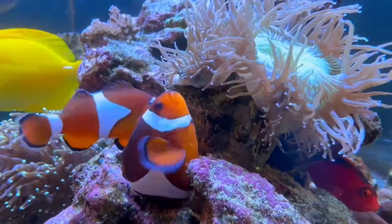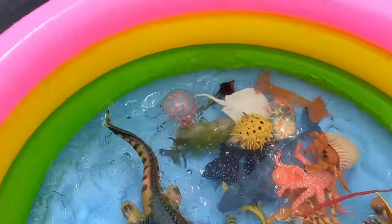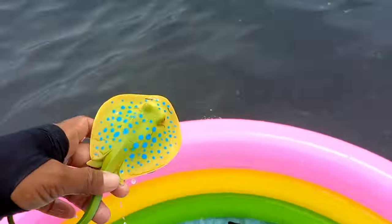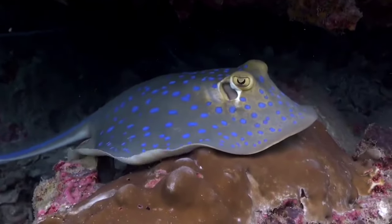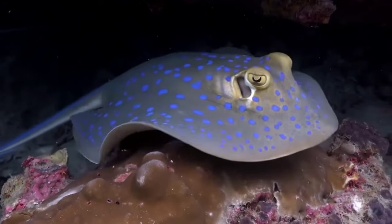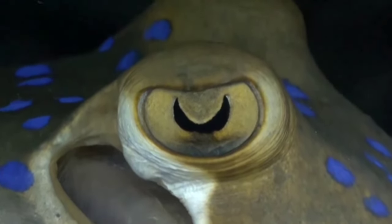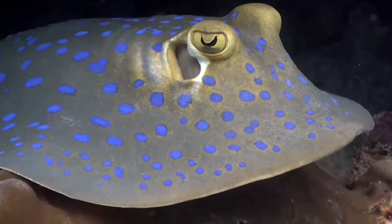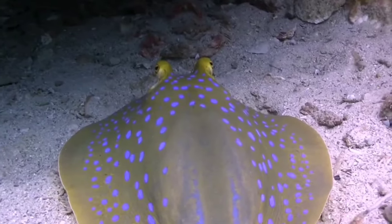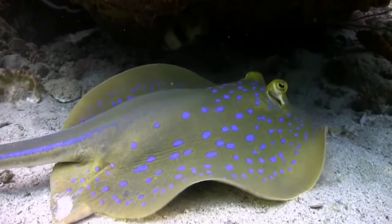This is a blue spotted ray. Blue spotted rays are distributed in tropical waters at a depth of 30 meters, ranging from the Indian Ocean to South Africa, from the Arabian Peninsula to Southeast Asia, including Madagascar, Mauritius, Zanzibar, Sri Lanka, and the Maldives, and are rarely found in the Persian Gulf and Gulf of Oman.